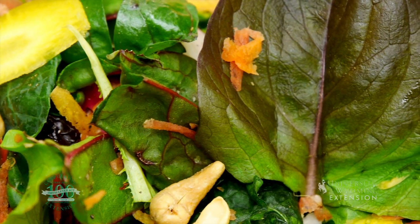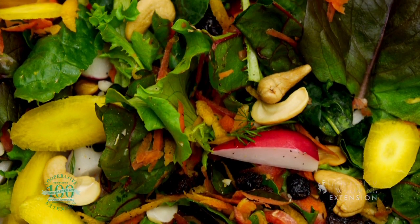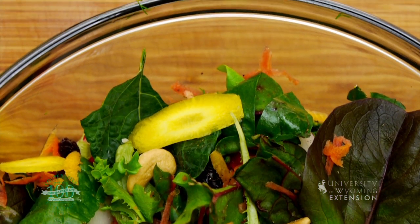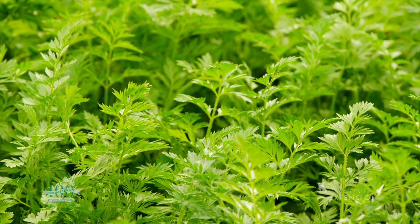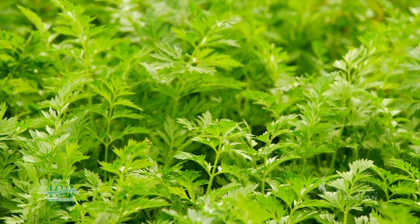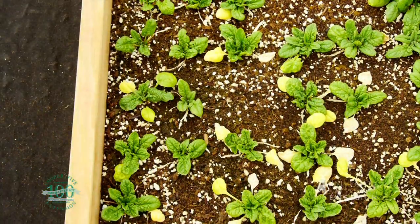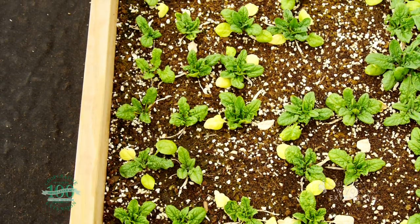Diane and Kent have shown us how to make a great salad that's both tasty and nutritious. But have you ever wondered where all this produce comes from? Some of our produce is available locally from Community Supported Agriculture operations, or CSAs. Donna Quinn visits a CSA in Dayton to find out how these veggies and greens are grown.